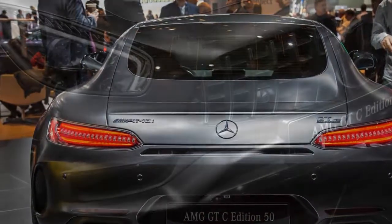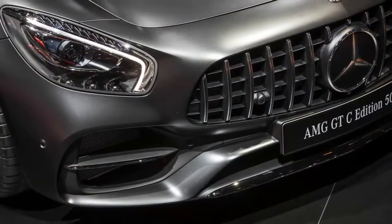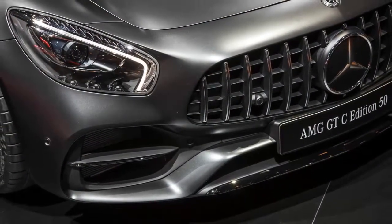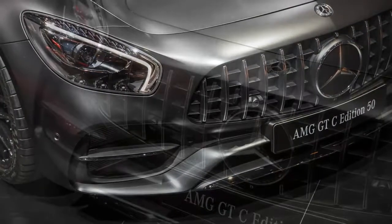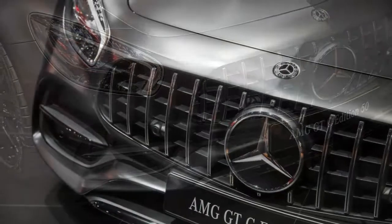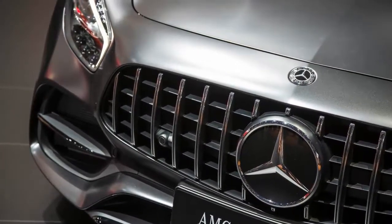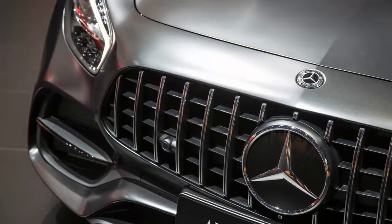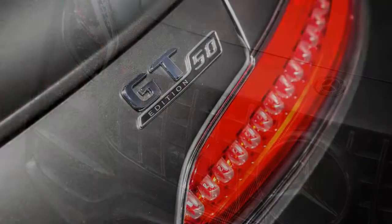The GT R will be the first of the revised coupes to arrive, reaching dealerships by late summer, with the GT C and the rest of the model lineup arriving sometime in the fall. Does Mercedes-AMG really need to offer six variants of its GT sports car? Well, does Porsche really need to offer 19 variations of its 911 Carrera? Of course not. But we're not going to be the ones to tell either of them to stop.